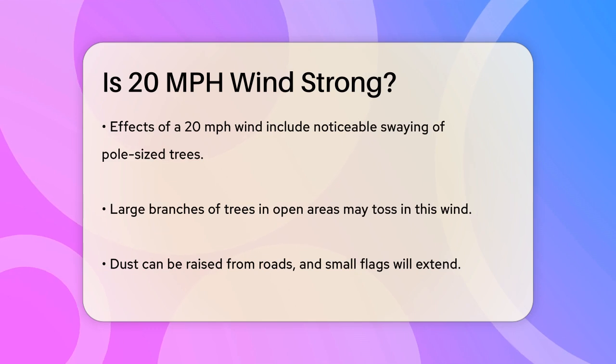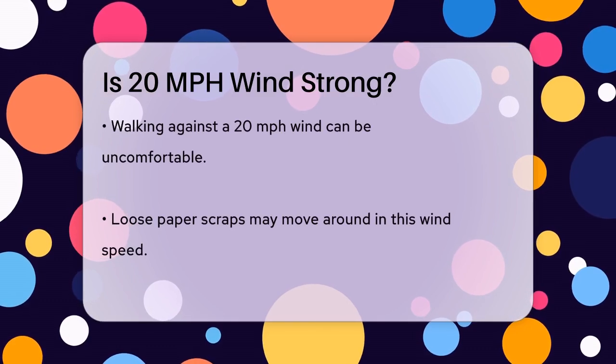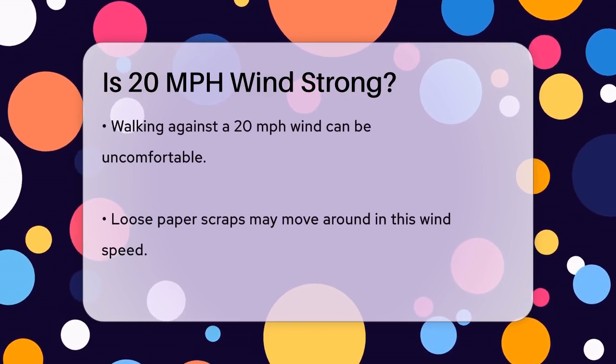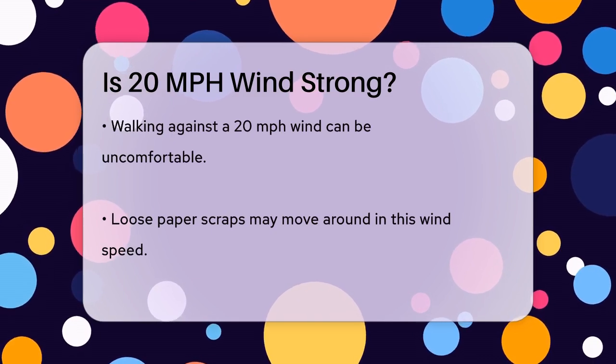In everyday life, a 20 miles per hour wind can make it a bit uncomfortable to walk against it. Imagine walking down the street and feeling the wind pushing against you, making it harder to move forward. This wind speed is strong enough to make loose scraps of paper move around and to flutter small flags.